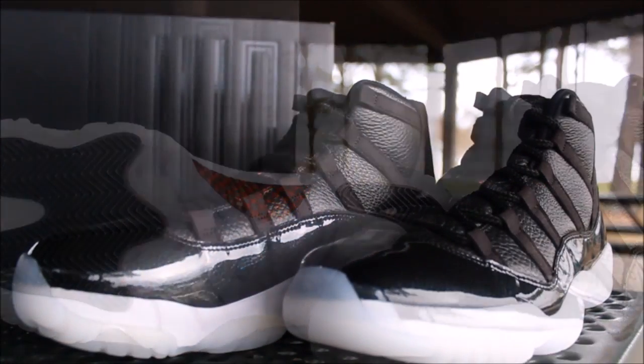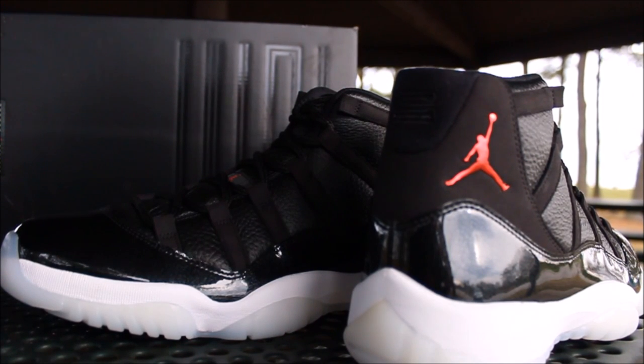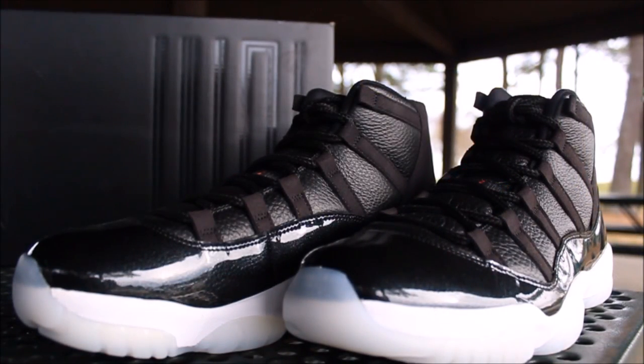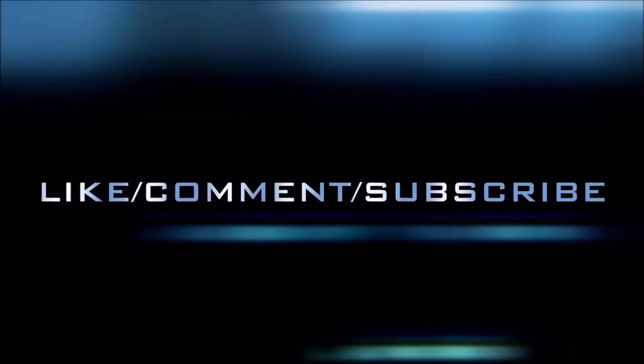Tumble leather up top, tumble leather on the tongue, Jumpman and 23 stitched in the back. I wish they would have done that with the kids' version too. Comment down below and let me know how you feel about these. I got more pickups coming — I haven't been dropping vids but today I'm dropping two. This is Rob Dollar, I'm out of here y'all.